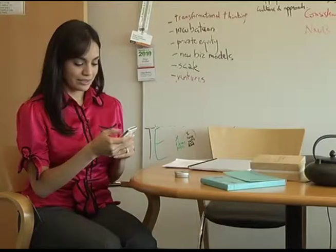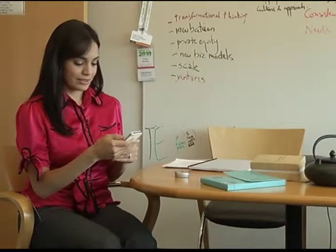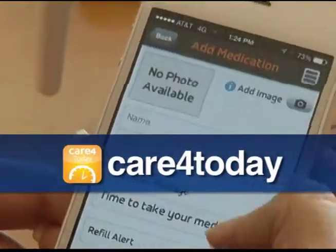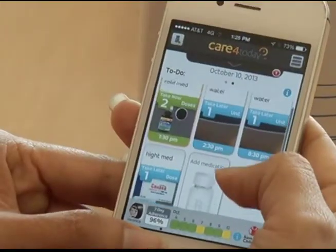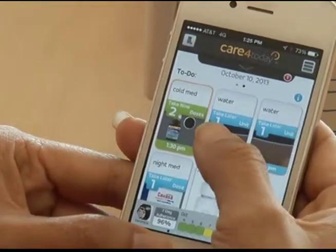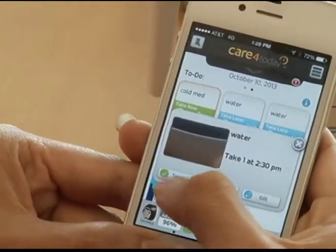Johnson & Johnson recently launched the free app Care for Today Mobile Health Manager to remind patients when to take their meds. Approximately 50% of patients who are living with chronic illness don't take their medications as prescribed. Users enter their daily drugs and doses and the app sends a reminder. Caregivers can also receive an alert if a dose is missed.